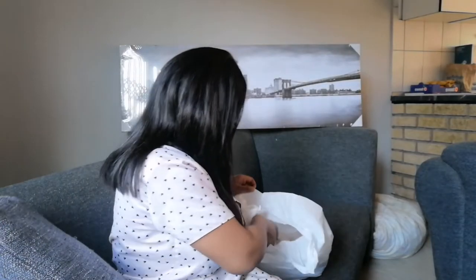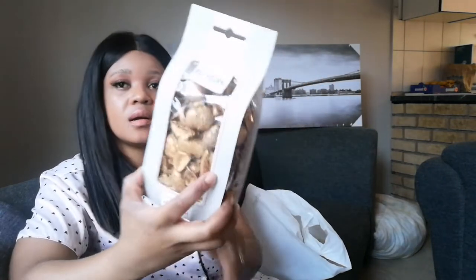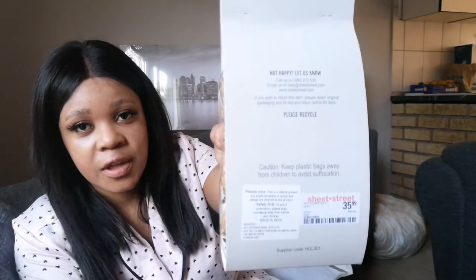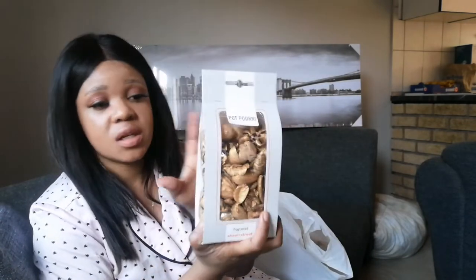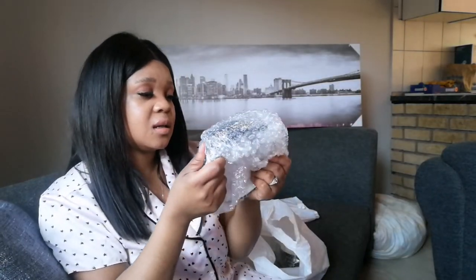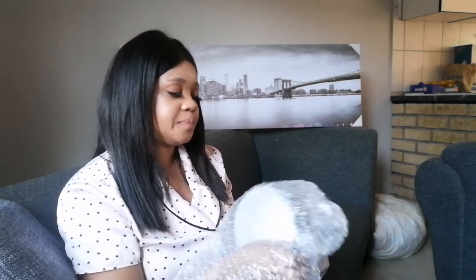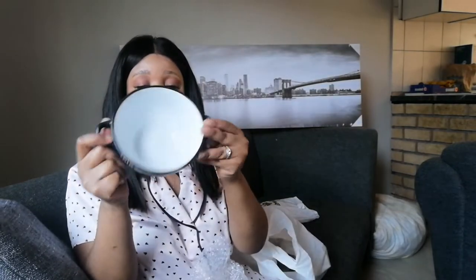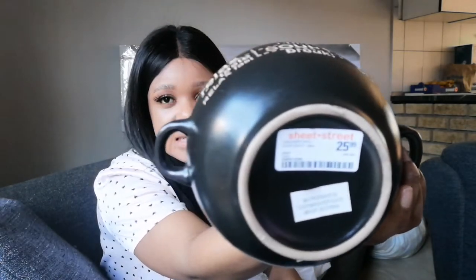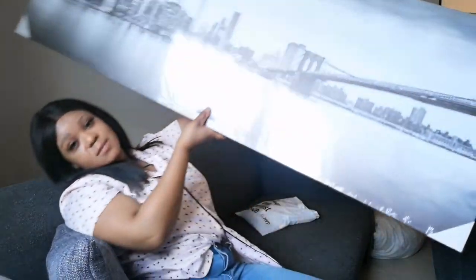At Ship Street I bought some potpourri for 35 rand 99 — I'm going to use it to decorate my TV stand. I also got these soup dishes — they're really nice. I got two of them for 25 rand 99, like 26 rand.